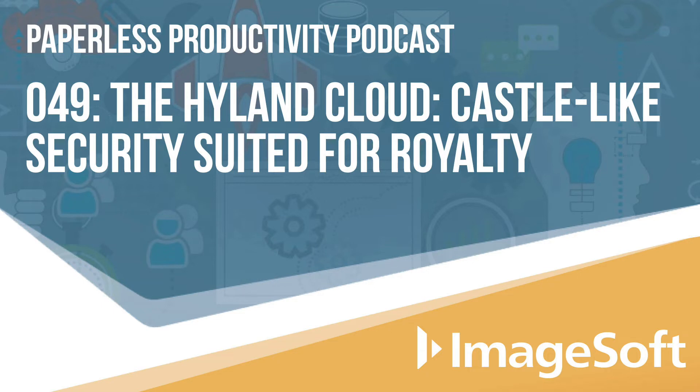We hear so many stories about data breaches like Equifax, ransomware attacks taking customers down for extended periods of time. It's fair to say that very few organizations have the capacity to properly administrate a system to protect against cyber attacks. In light of this, how does Highland approach security?